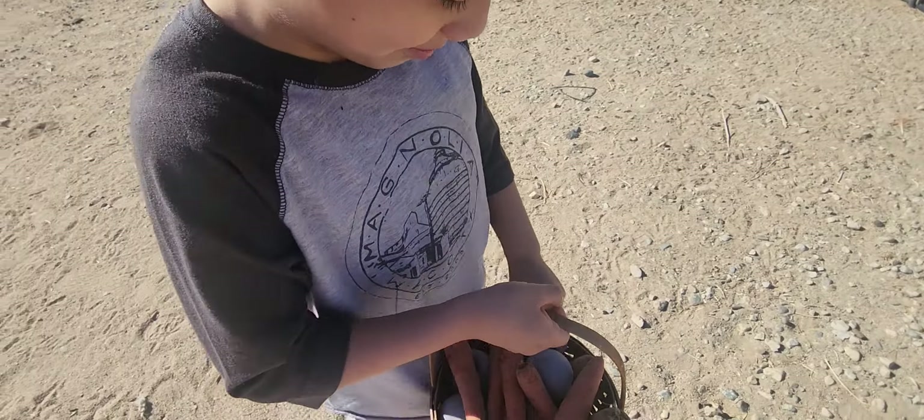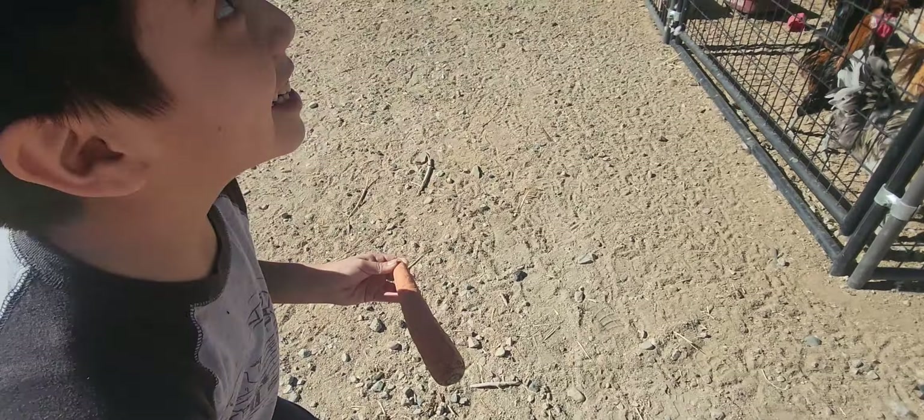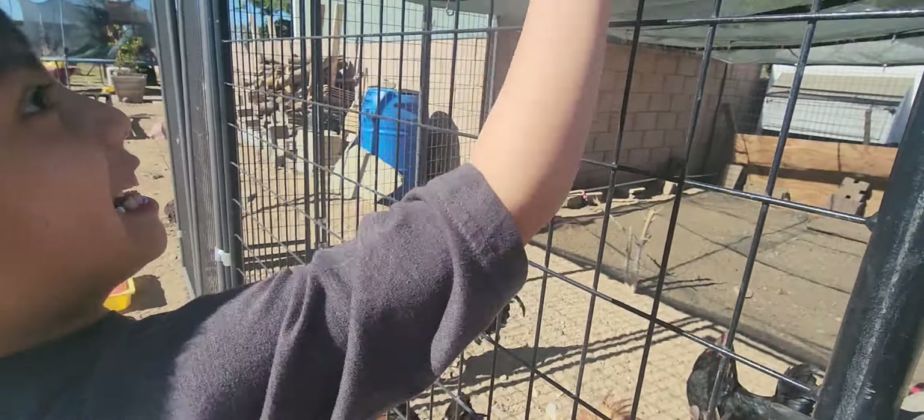We're ready here for the first two — the roosters. I think I'm going to give them a pair of roosters. Enjoy!